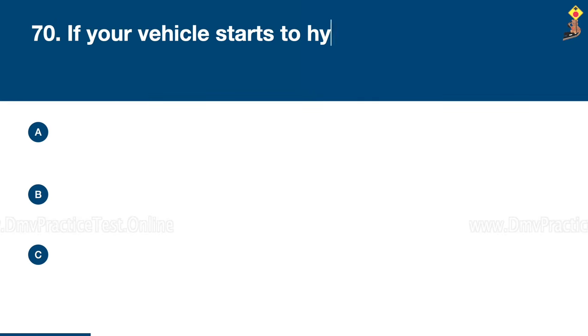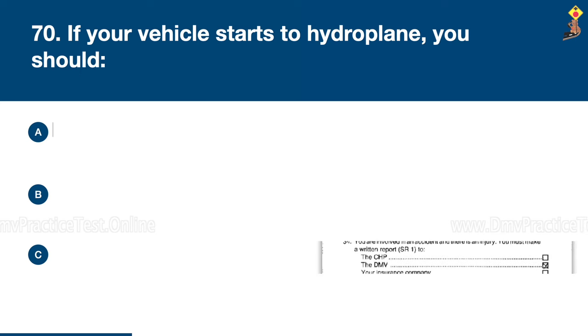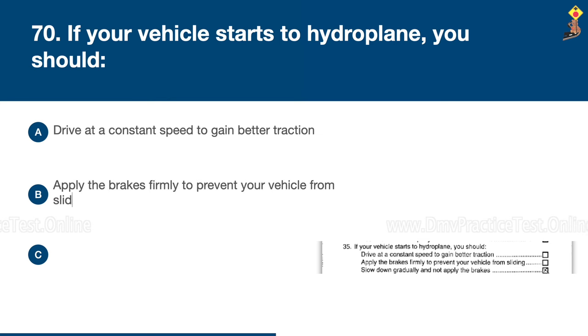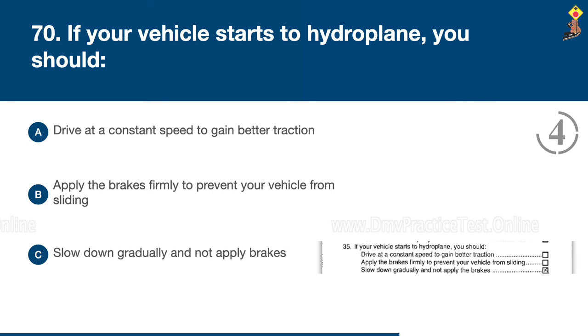Question 70: If your vehicle starts to hydroplane, you should drive at a constant speed to gain better traction, apply the brakes firmly to prevent your vehicle from sliding, or slow down gradually and not apply brakes. Congratulations, the correct answer is C: slow down gradually and not apply brakes.